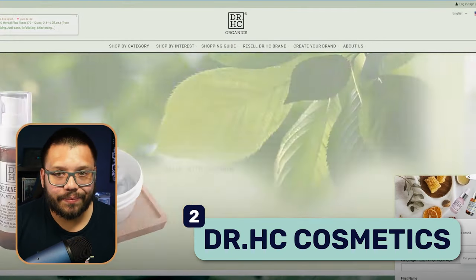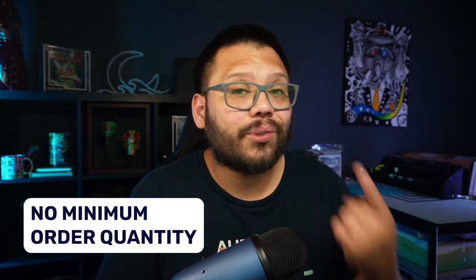At supplier number two we have Dr. HC Cosmetics, which offers eco-friendly skincare products. One of the best features is that there are no minimum order quantities, so you can order just one product if needed. They offer free shipping on orders over $100. There is a monthly fee of $49 to use their dropshipping and private labeling services. They're based in California and sell makeup, bath items, hair care, and body care products.